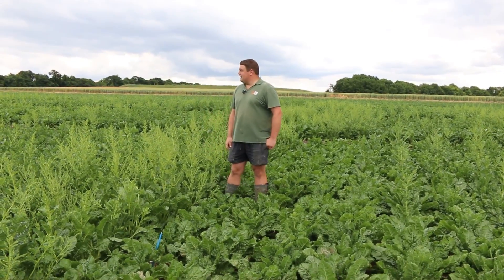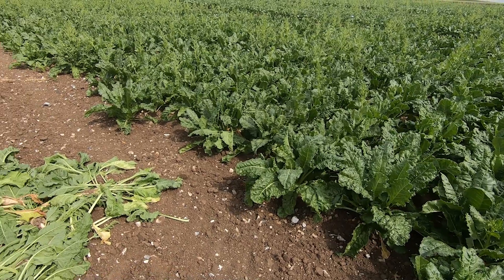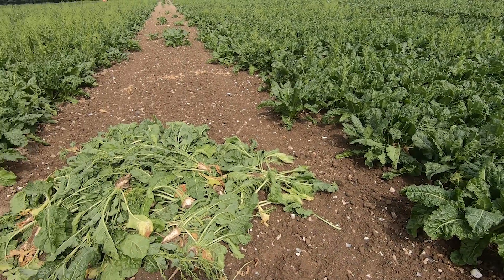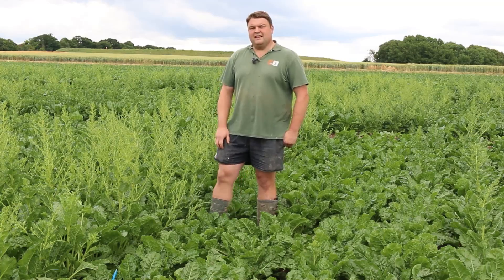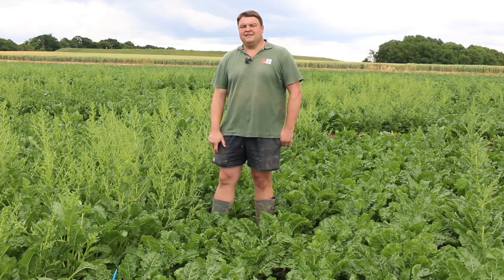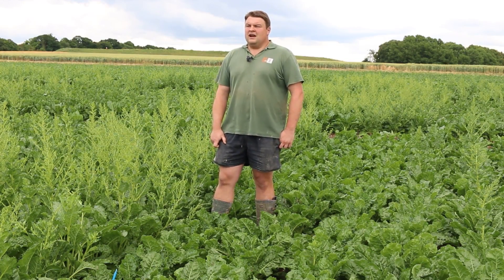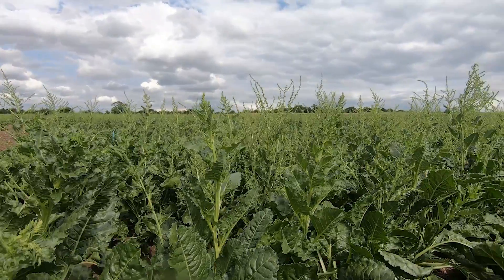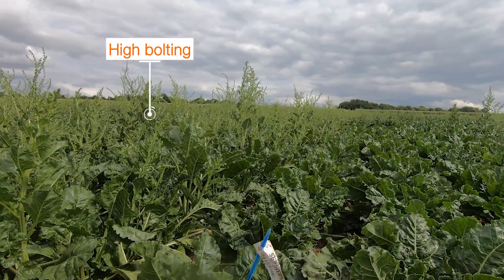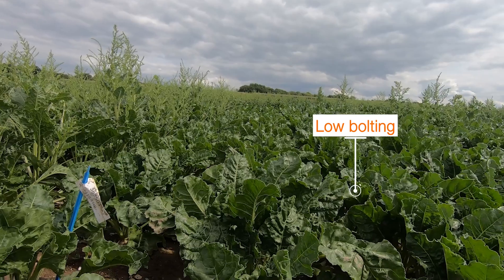Now where we've created a lot of work for ourselves this year by having to pull all of these bolters, we've actually generated a lot of good data. What breeders tend to look for is differences in data, and as we look across the field we can see enormous amounts of differences — a lot of genotypes very susceptible to bolting, but a lot of stuff that looks like it's going to hold strong.